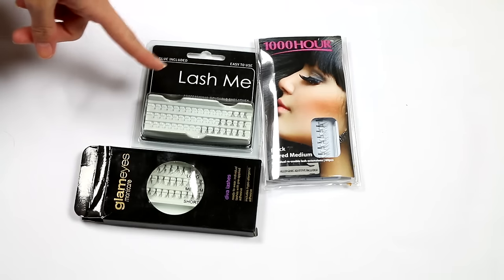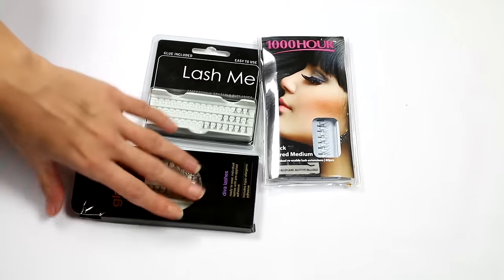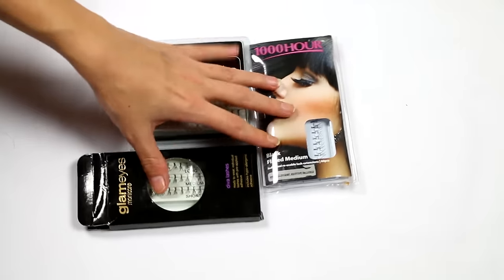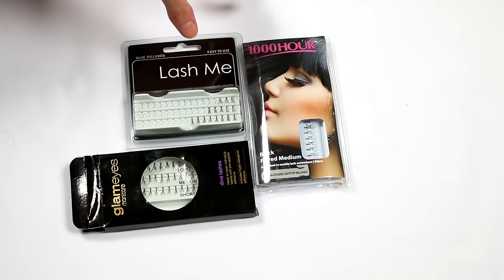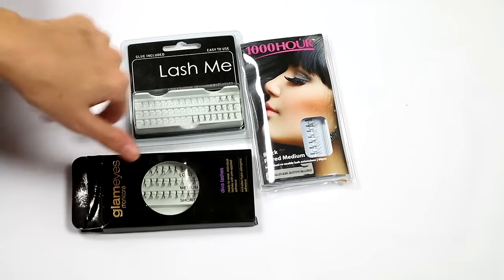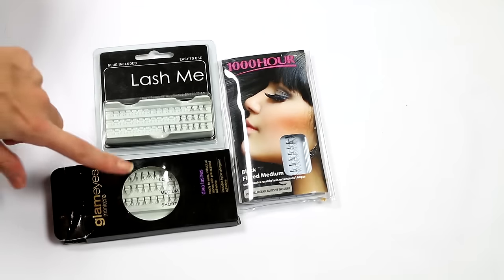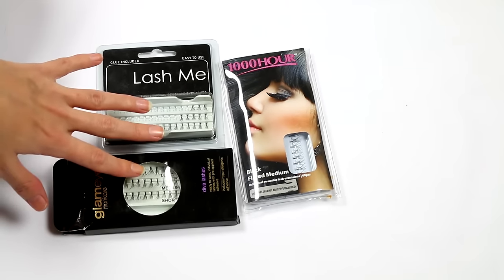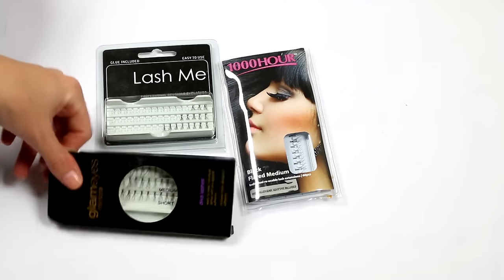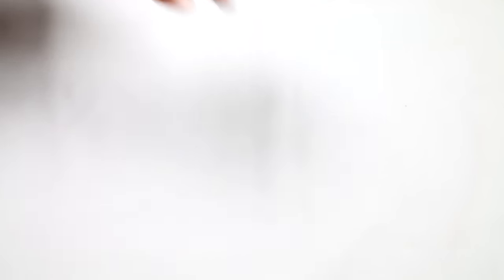Here I have some individual lashes that were taken out of my kit a couple of months ago when I was doing makeup for a friend's special occasion, and I just didn't put them back. I don't mind using individuals on myself, but I typically don't have time to apply them. I mostly like to use them on other people because they give beautiful results, so they're going back in my freelancing kit.